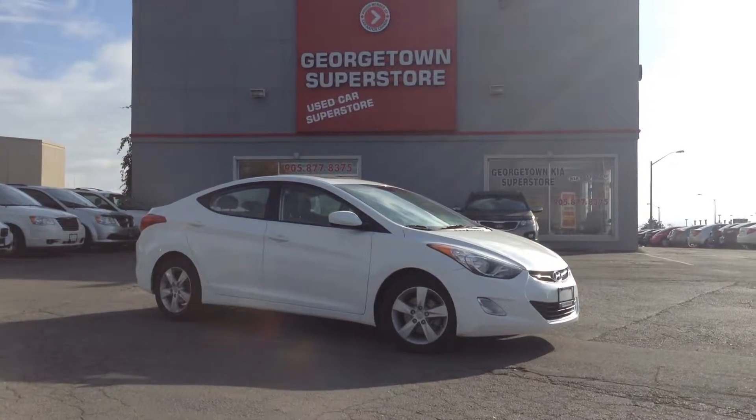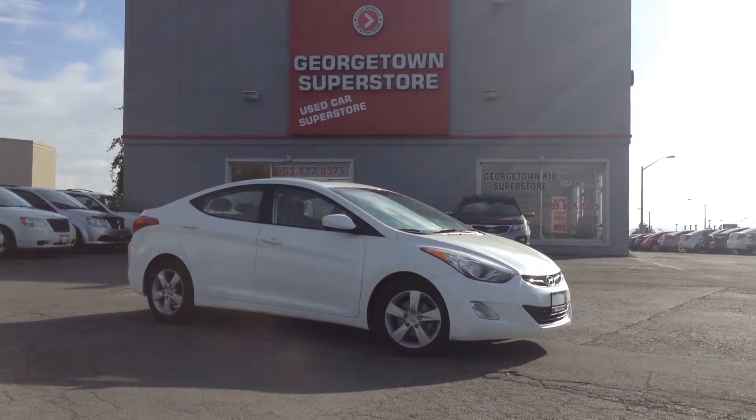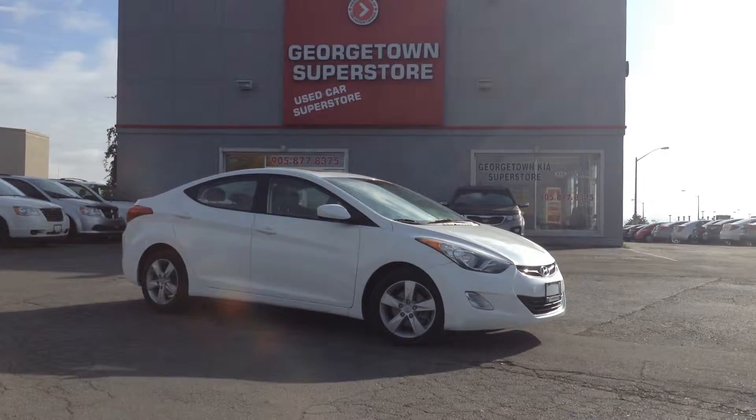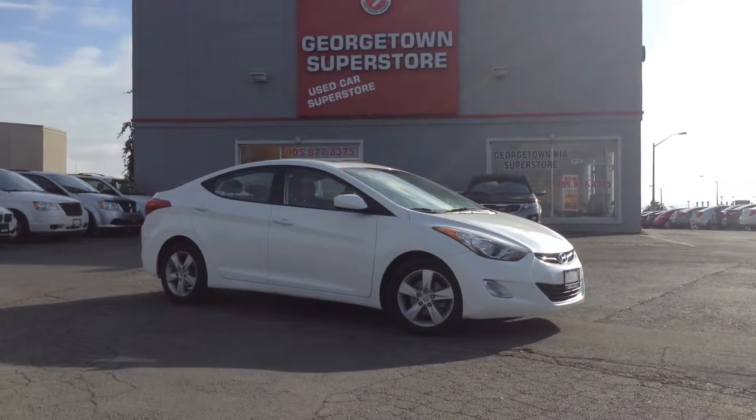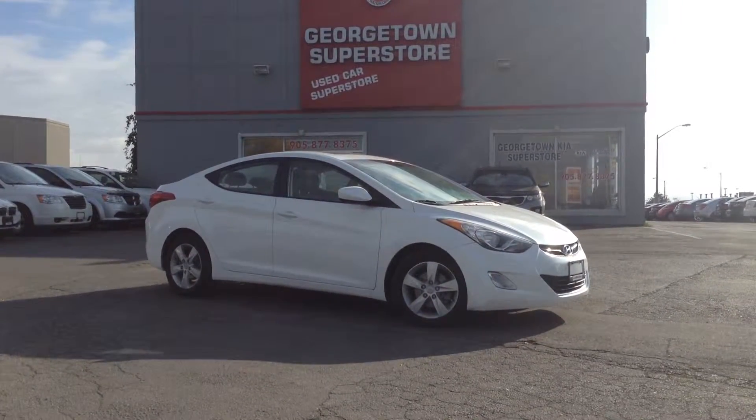It is a fantastic day here at Georgetown Kia. We're located at 199 Guelph Street, Georgetown, Ontario. Our phone number is 905-877-8375 and you can visit us 24/7 at georgetownkia.com.